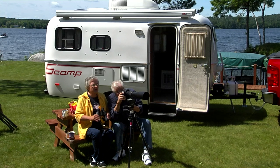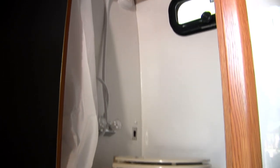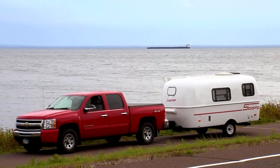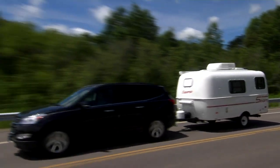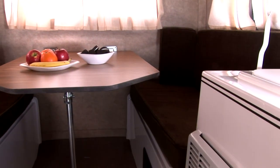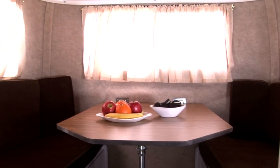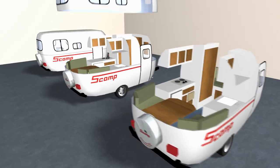Now let's take a look at the Scamp 16. This model is three feet longer, and that means more room for storage and added space for a practical bathroom. The Scamp 16 easily sleeps two to five people, and you can easily tow it behind midsize cars and sport utility vehicles. The Scamp 16 is the ideal model for camping if you want to take a few more conveniences of home with you. The interior design of the Scamp 16 is our most versatile.